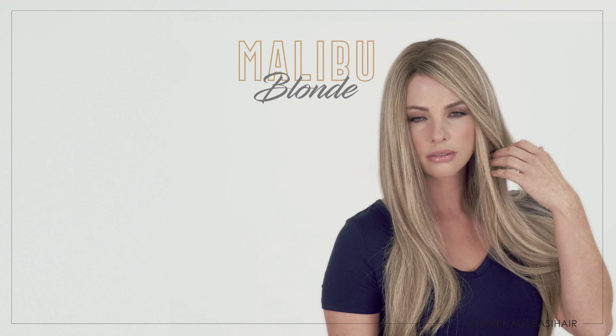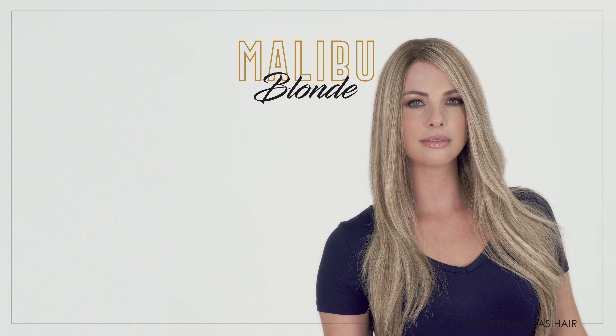The last color to compare is Malibu Blonde, a must-have for anyone who loves our 12FS8. Malibu Blonde is the exact blend of platinum, golden blonde, and soft brown that you get with 12FS8, but with a softer, lighter root shade of color 12.